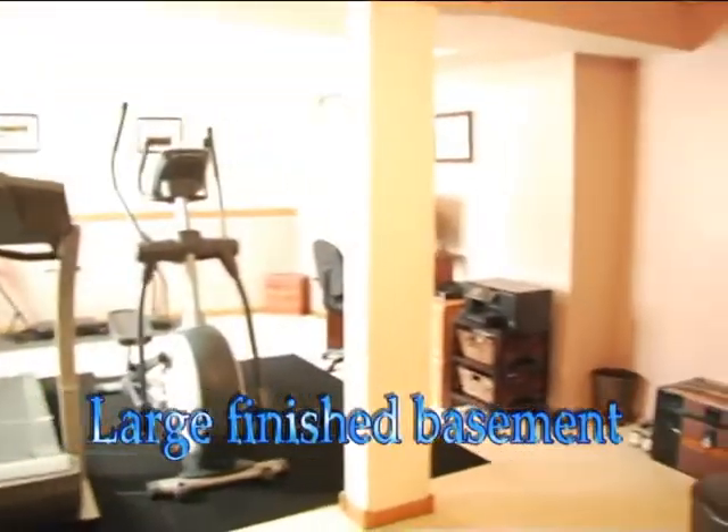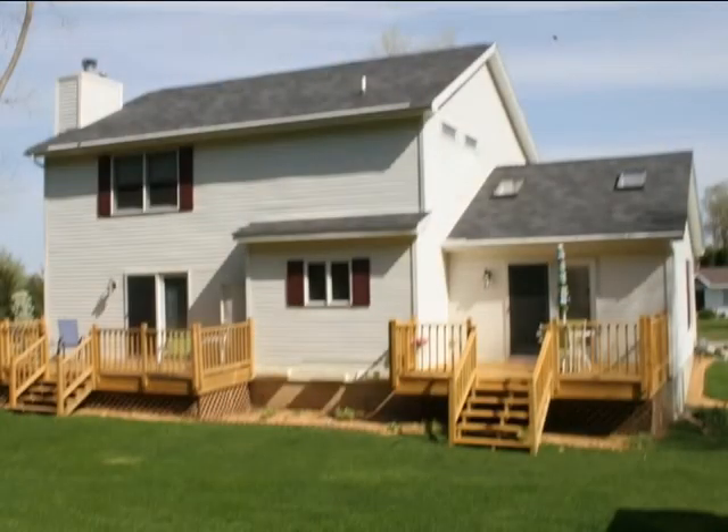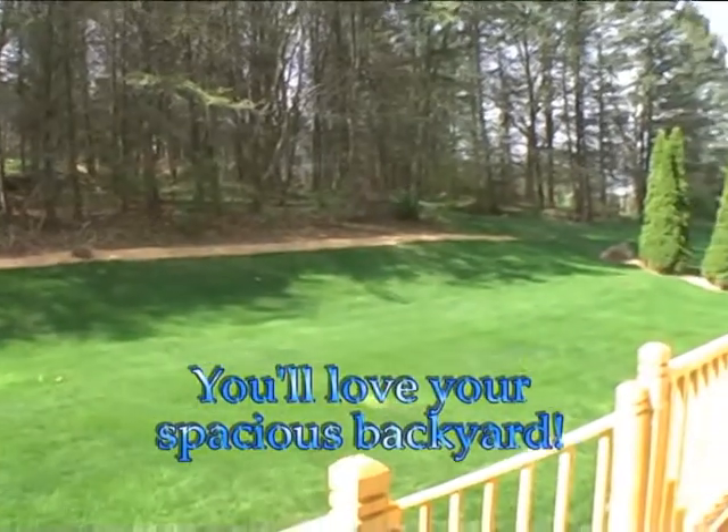There is virtually nothing left to do but move in and start enjoying your new home. The well-manicured yard offers lots of room for summertime play, and the two new decks are just perfect for relaxing and entertaining.